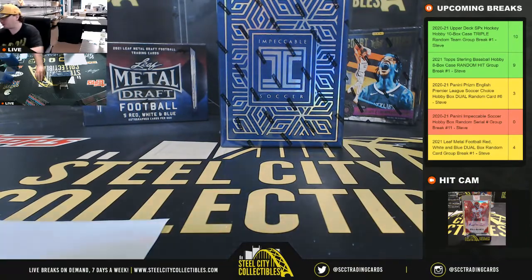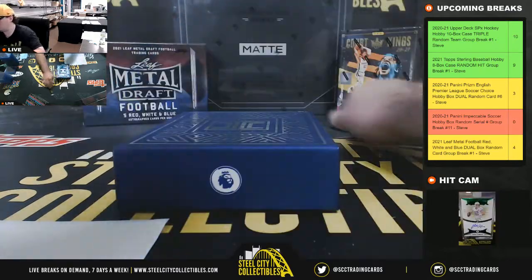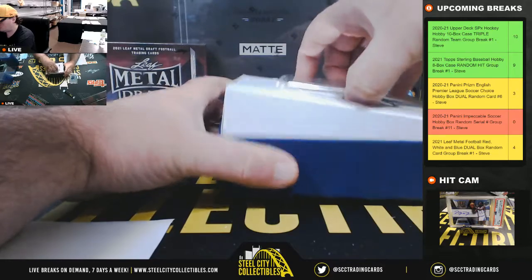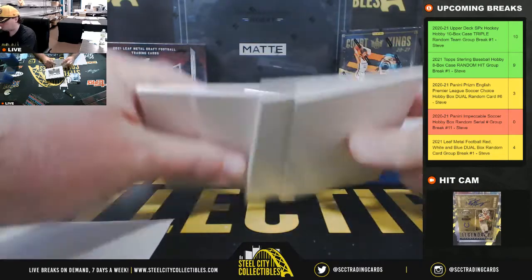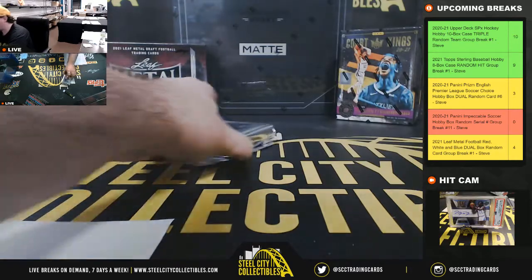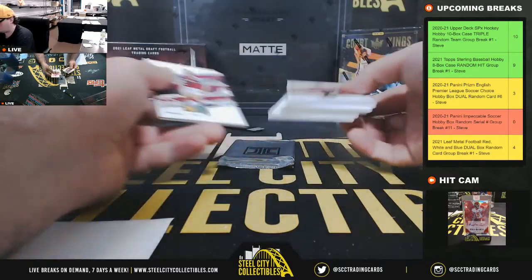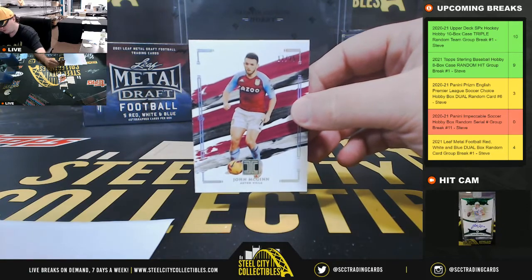Alright, let's jump back over here — good luck everybody. Let's go ahead and take a look. We've got John McGinn from Aston Villa, 17 of 25. And number 7 goes to Eric.